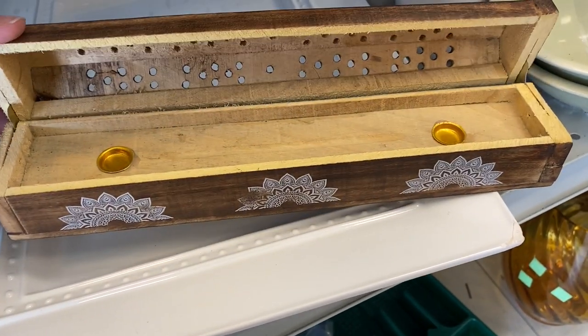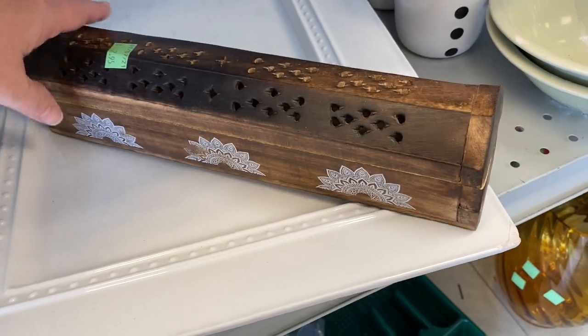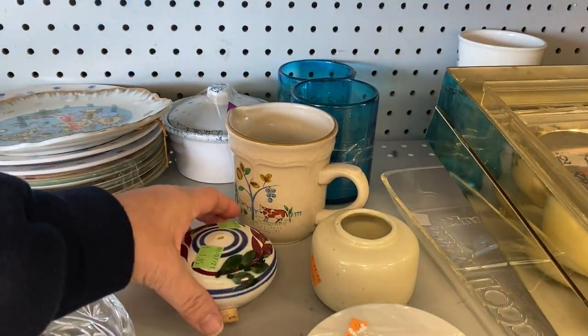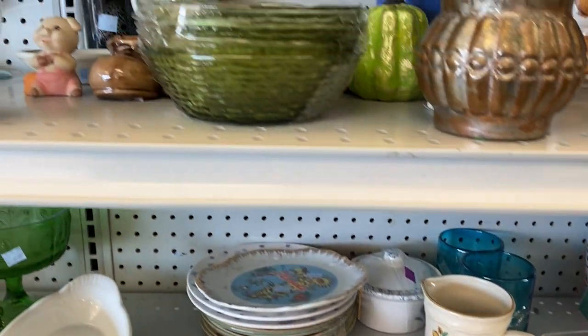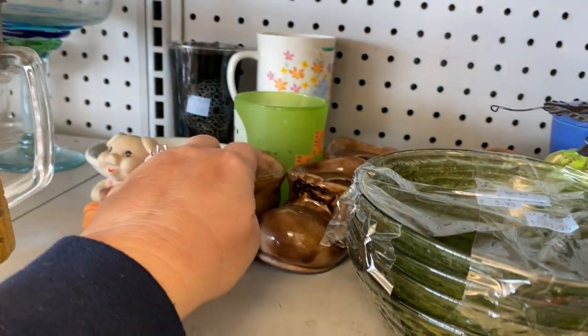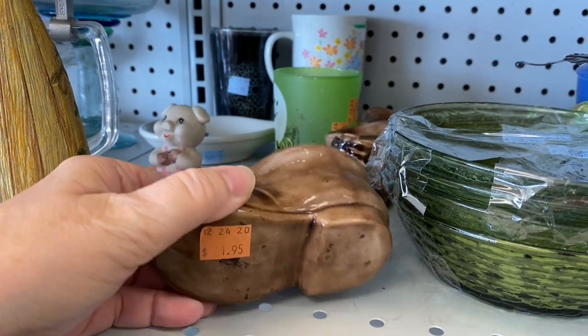I've been doing a lot of shopping, and I have so much footage, and I want to share all that with you, but I can't do it all in one video, so I am taking the highlights from three different Goodwills, bringing them all together for you. So grab your coffee, grab your tea, and let's get shopping together.